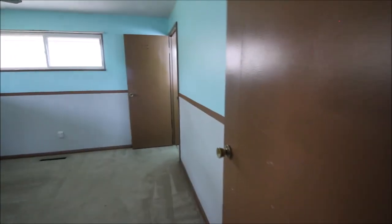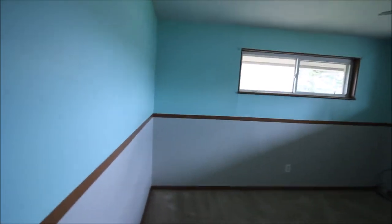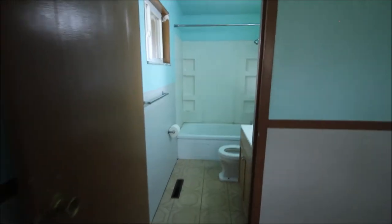Moving into the master bedroom, and then we go into the master bathroom as well.